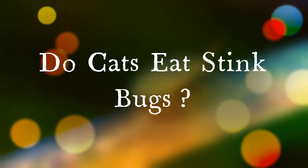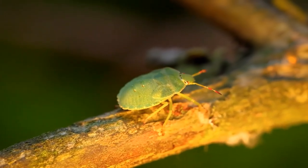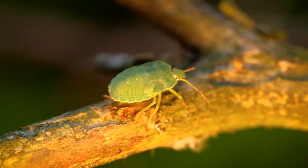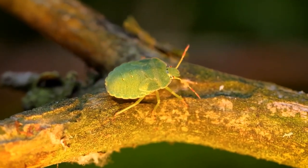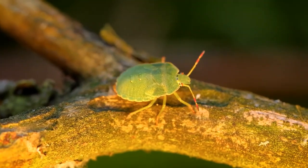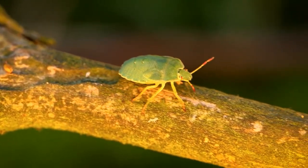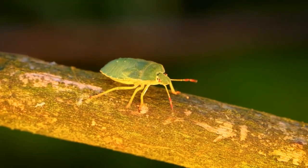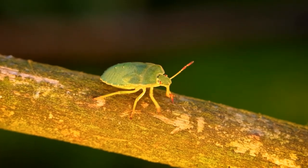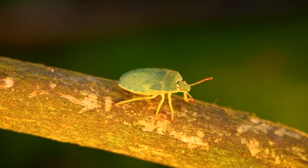Cats and bugs go together, unfortunately, like peanut butter and jelly. Felines just can't seem to resist these tiny critters. When it comes to stink bugs — also known as shield bugs and brown marmorated stink bugs — they are home invaders. When stink bugs enter the home, cats love to stalk and chase. However, stink bugs come equipped with a rather unique system of defense, secreting a potent substance from the holes in their abdomen when they feel disturbed or threatened. The foul stench produced can travel several inches, giving predators second thoughts about going in for the kill.